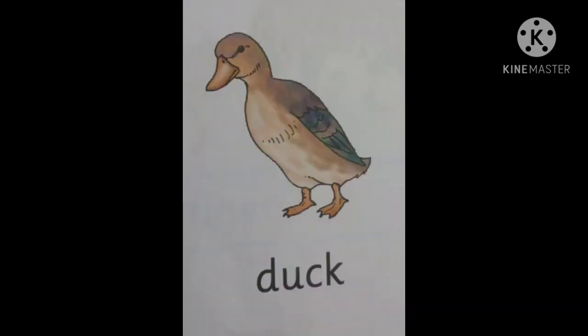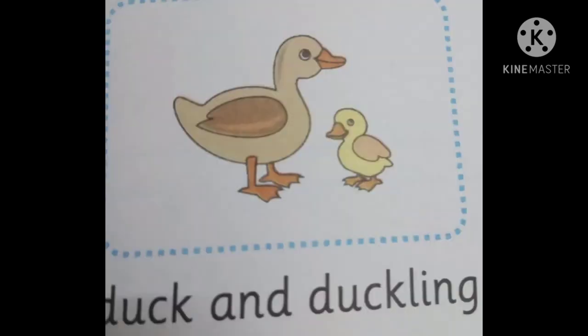The first one is duck. The duck's young one is called a duckling. Duck lives in water. Duck eats seeds and insects.